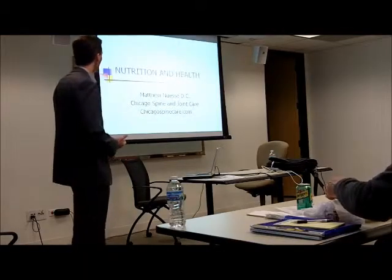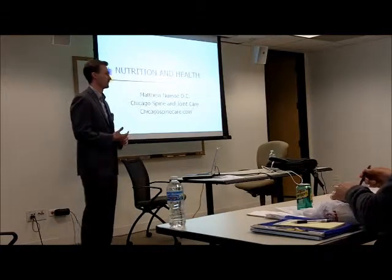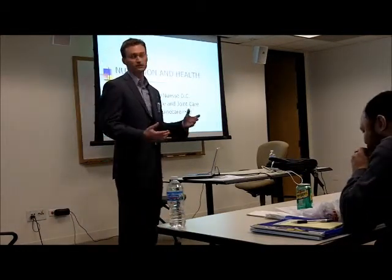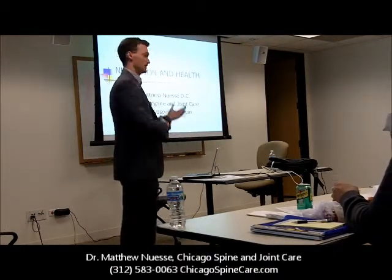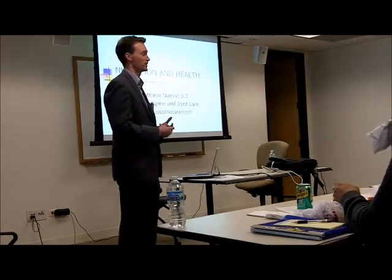We've got two presentations that we're going to do. The first one's nutrition and health, and then nutrition as it relates to health. The second one's going to be work biomechanics — and specifically, because you guys are in an office setting, we're going to be talking about office biomechanics. Not a lot about lifting or manual labor, but sitting at the desk working at the computer and that type of stuff, which can lead to pain and health problems as well.